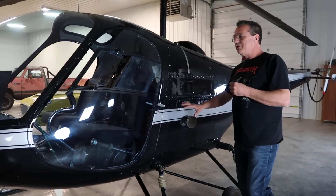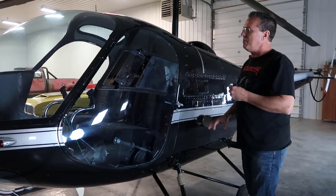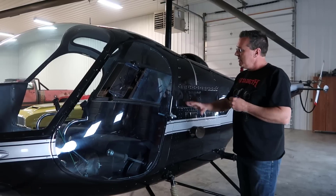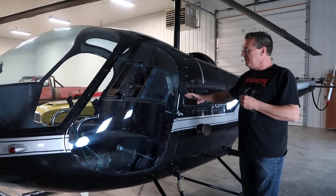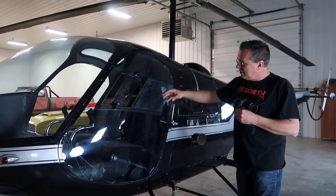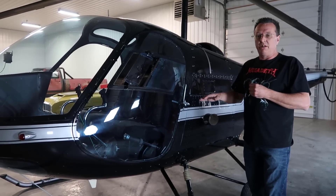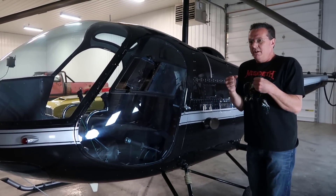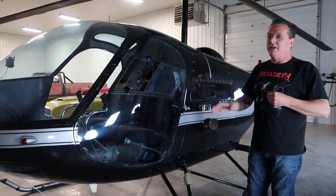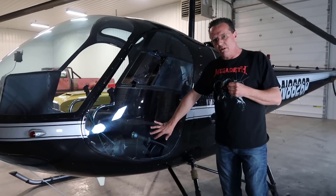It does have a turbocharger, which helps give you more available power — nice, being the same size Lycoming used in a lot of trainers. It needs that extra power being a heavier helicopter. This model, the F-28F, is called a three-seater. I say it works well for two adults and a child. You take the collective out of the center, put a seat cushion in there, and you can sit three across. Three guys my size and you're a little cramped, but two adults and a child in the middle works really well.